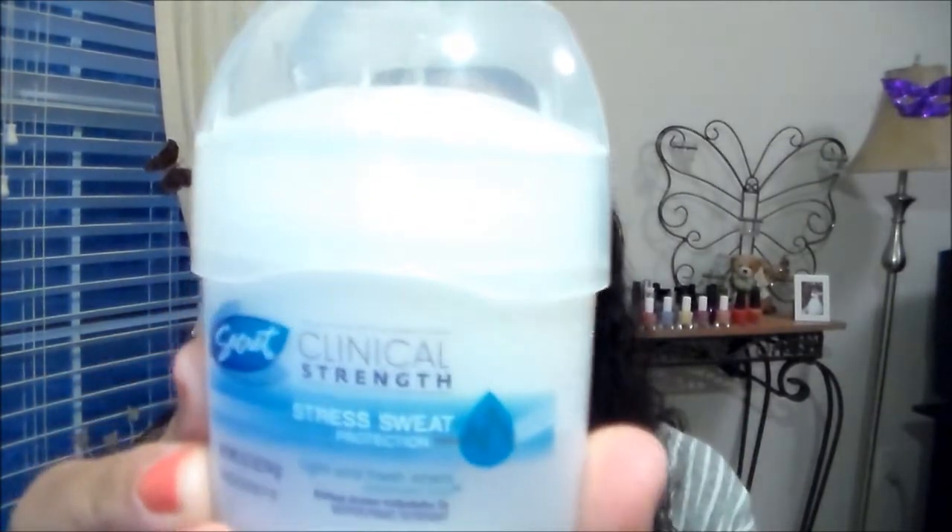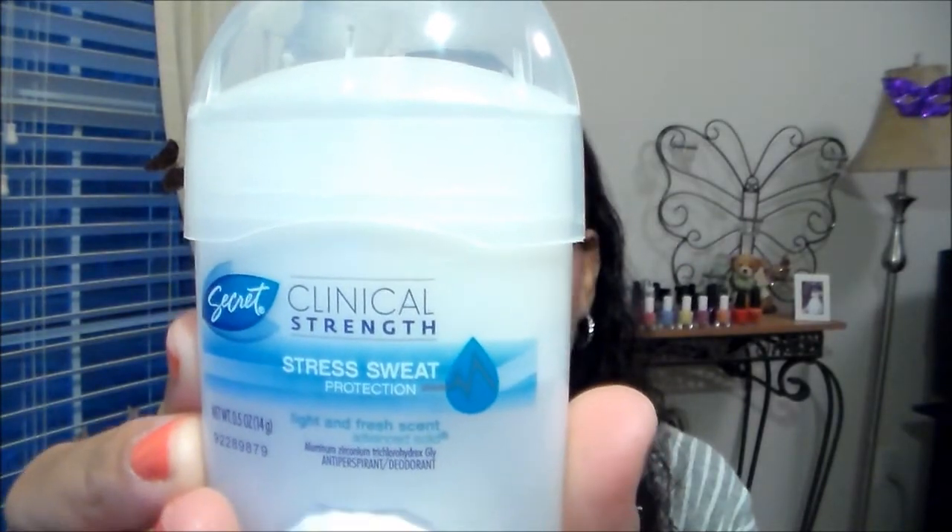Next is Secret Clinical Strength, wet/stress protection, light and fresh scent, advanced solid. I do use Secret but I didn't know they had a new clinical strength version. It smells really good. I'll probably keep this in my purse because, ladies, you all know when you have kids some days you're going to forget to put on deodorant — I know I'm guilty of that. I used to have one in my purse but I left it at my job, so this will be perfect.